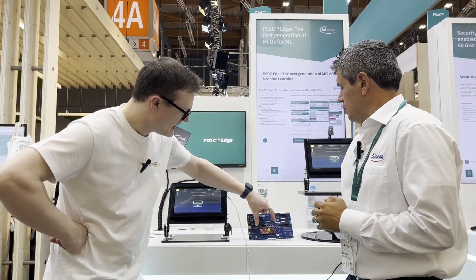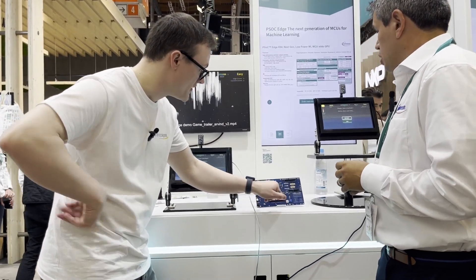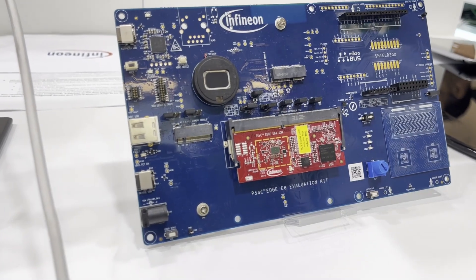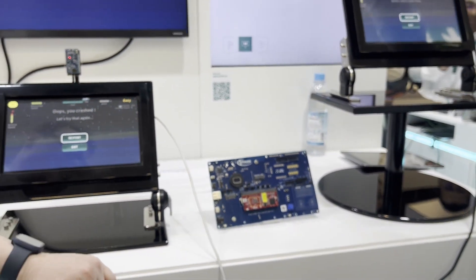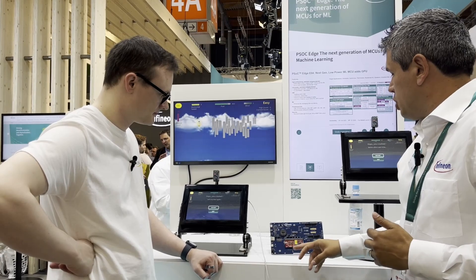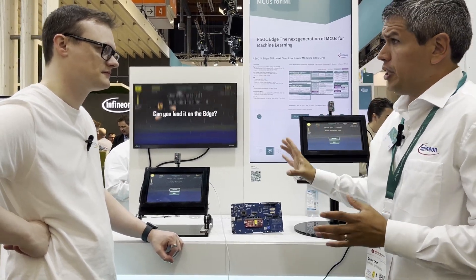This is our evaluation board. Customers can purchase it, but they can also use the system-on-module in their own designs — that's why we've come up with this tiny form factor. If you want to leverage the full integration of PSOC Edge, we have a baseboard as well. As you can see, it has USB, MikroBUS, headers, and all the pin-out from our chip. We also have speakers, microphones, and a lot of other integration on there.